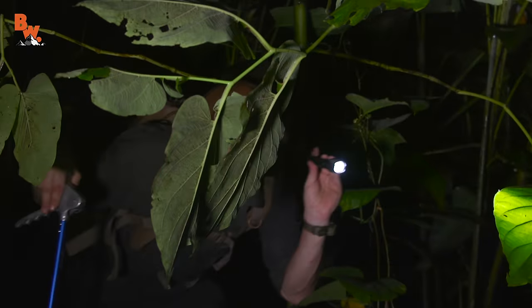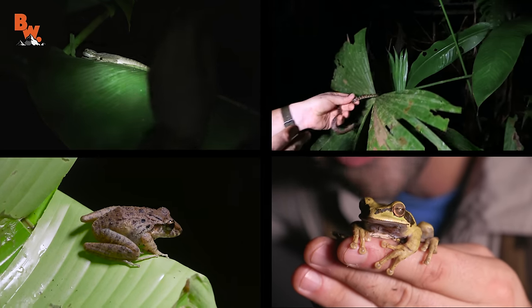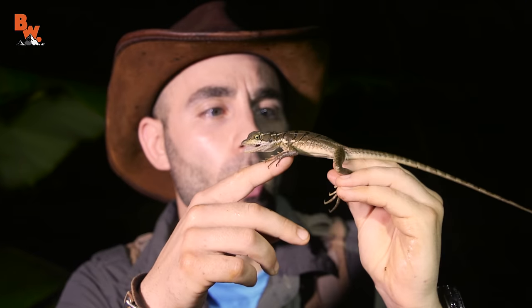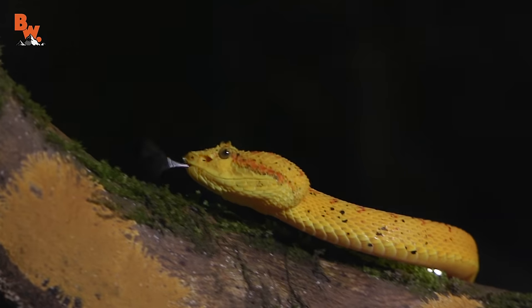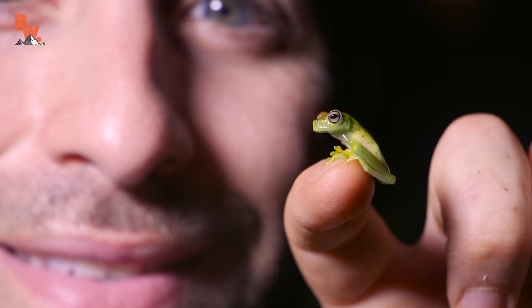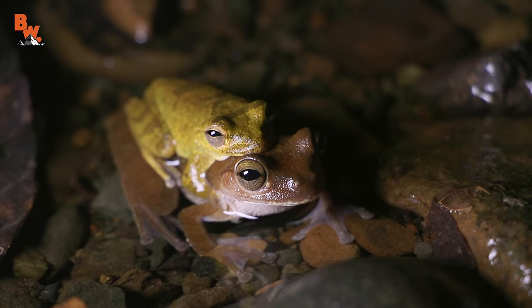When exploring in the rainforest at night, if there is one thing that I can guarantee, it's that you will come across all kinds of reptiles and amphibians. How awesome is that lizard? Look at how long that tail is. There are literally hundreds of species, and for someone like me, the best part is that you never know which one you're going to come across next.